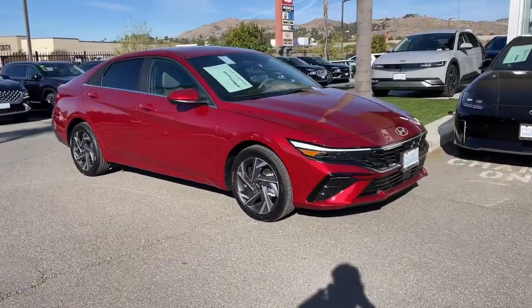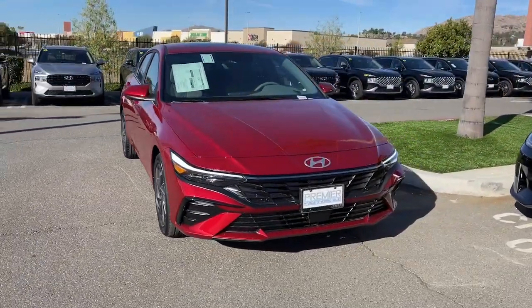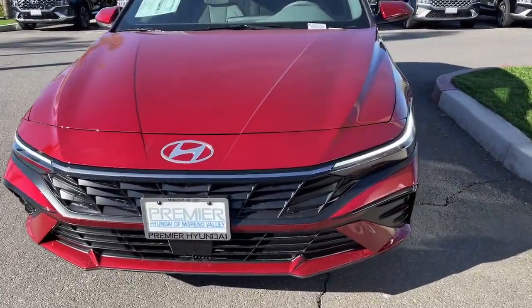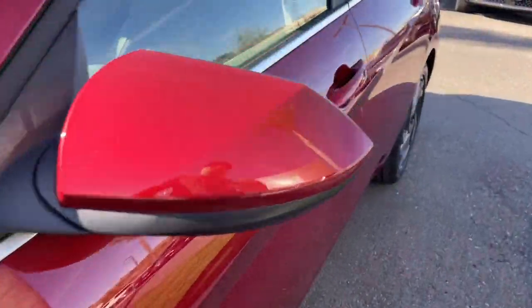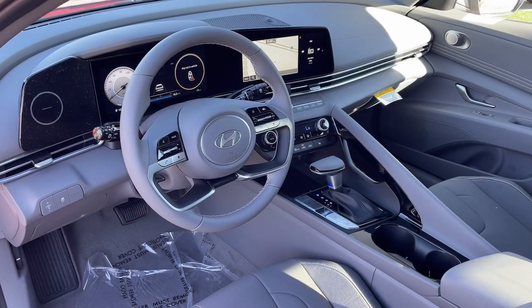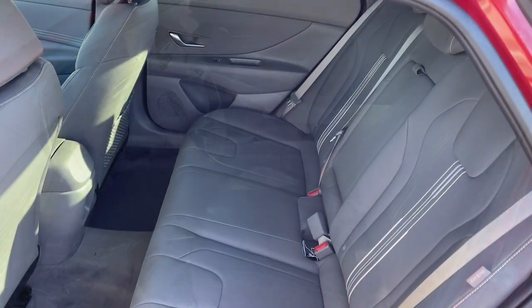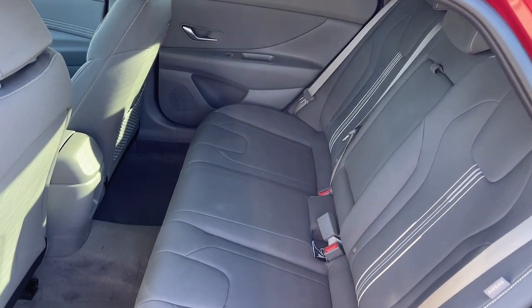These are just some of the great options this vehicle comes with: Apple CarPlay and/or Android Auto, wireless charging station, pre-collision system, keyless entry, navigation system, backup camera, satellite radio, heated mirrors, sunroof, and electronic stability control.